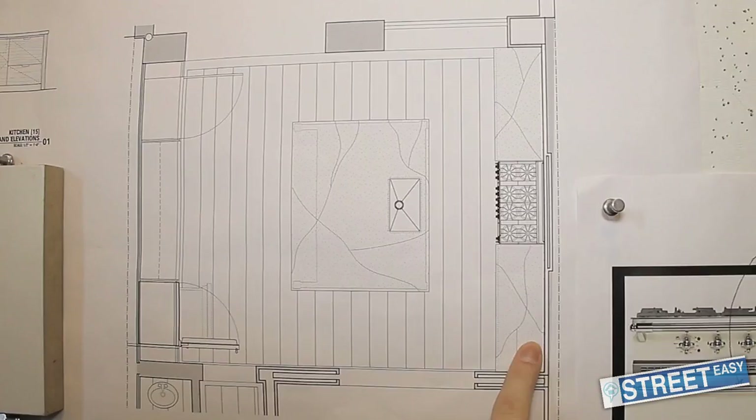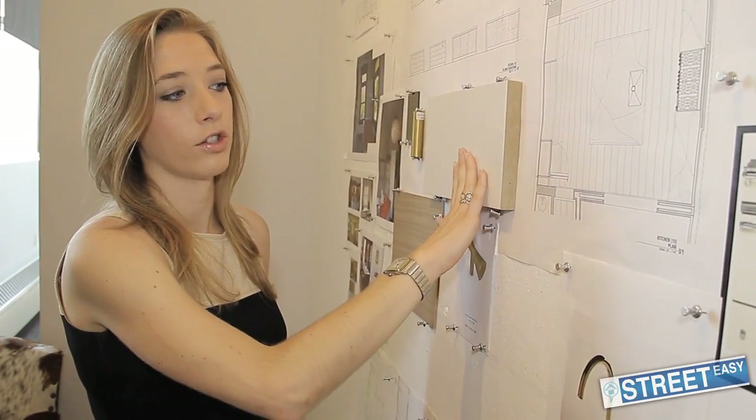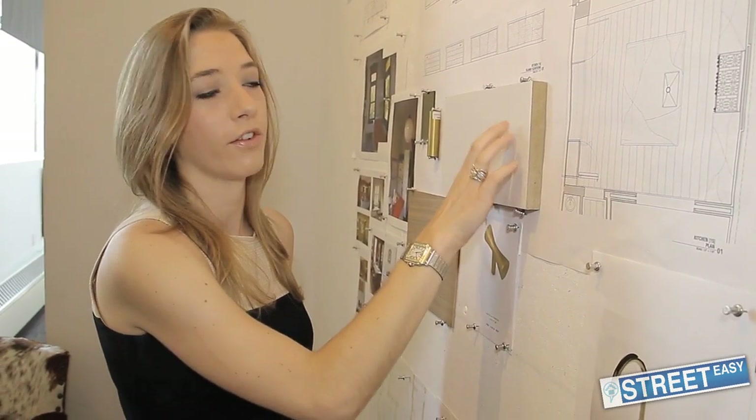So what we've done is made sure that everything surrounding those walls is quiet. We have kept the finishes and the colors to a minimum, so we have white cabinets and white countertops.